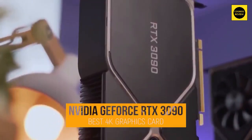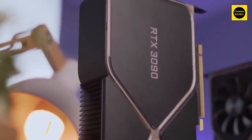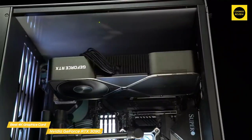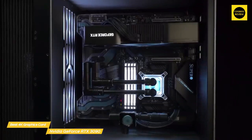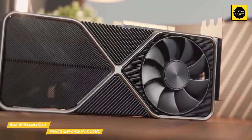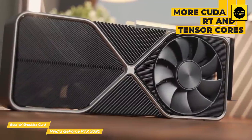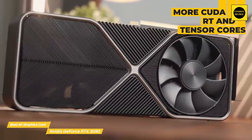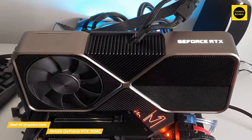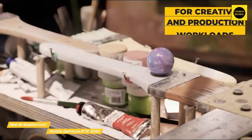Last but not least, the NVIDIA GeForce RTX 3090 — our pick for best 4K graphics card. The RTX 3090 is the most powerful graphics card you can buy today, delivering jaw-dropping 3D rendering and encoding performance, though you do have to pay a high price. While the RTX 3080 Ti offers very good performance, the RTX 3090 pushes further with more CUDA cores, RT cores, and Tensor cores. The memory configuration has been expanded to 24 gigabytes of GDDR6X memory, offering maximum bandwidth nearing one terabyte per second.